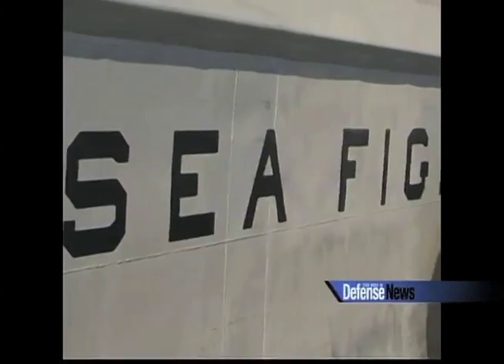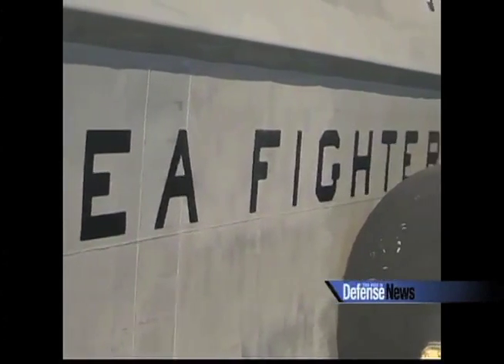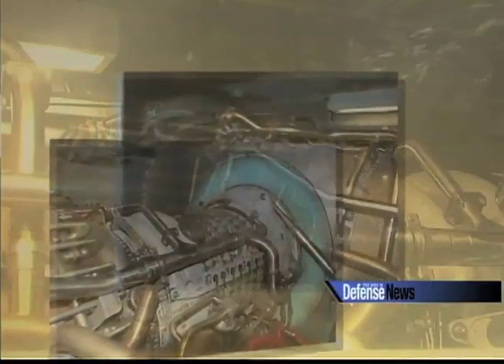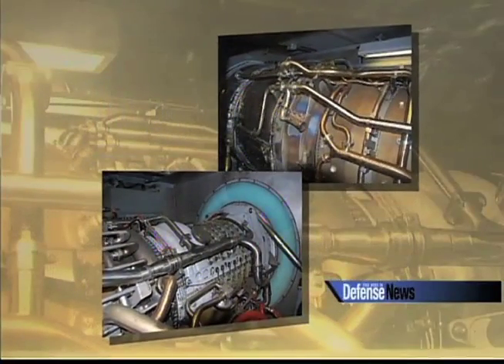You're aboard the Sea Fighter, the Navy's only R&D-funded test platform. The Sea Fighter can go about 50 knots. She's got two LM2500 gas turbine engines for rapid propulsion — that's about half the power plant of an Aegis Cruiser, with about one-seventh the tonnage.